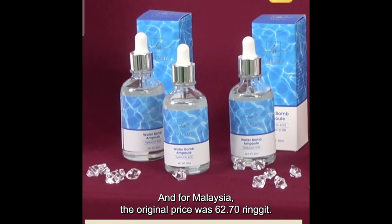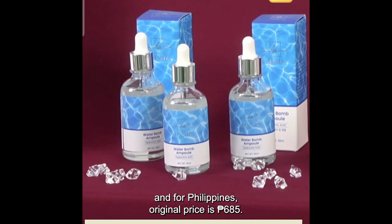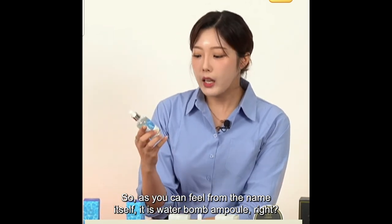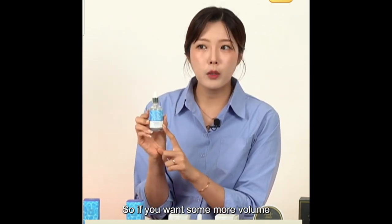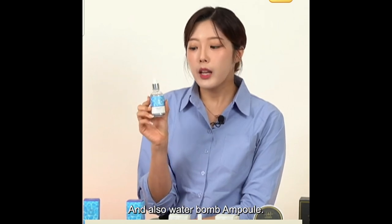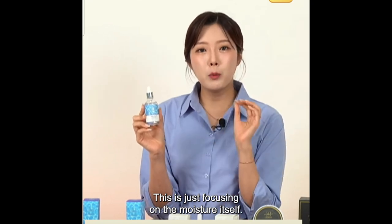For Malaysia, the original price was 62.70 ringgits; during the live it is 37.62 ringgits. For Philippines, the original price was 685 pesos; during the live it is 411 pesos. The Water Balm Ampoule is 50ml — if you want more volume for your ampoule, this is the one. This one is focusing on moisture itself.